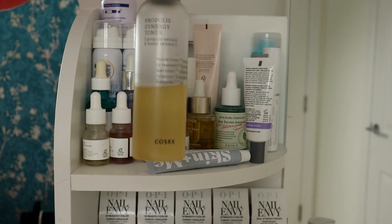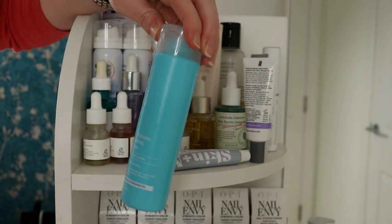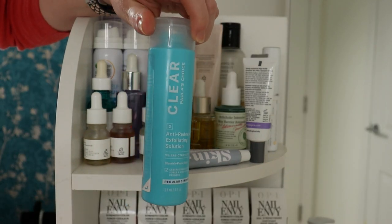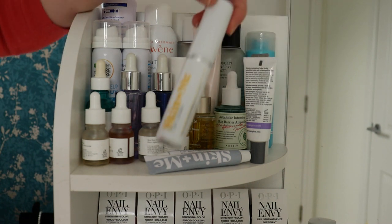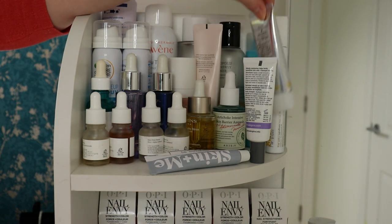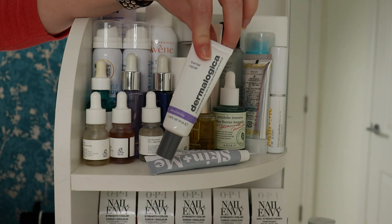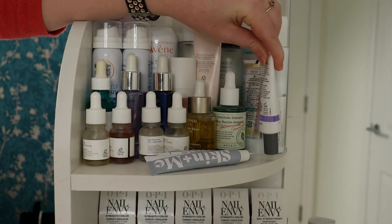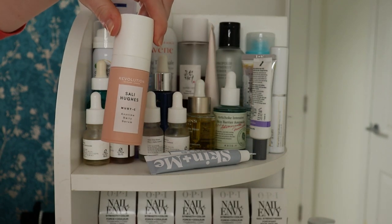I've got a propolis toner, and then a Paula's Choice exfoliating solution — this is an anti-redness one and it's much better than the usual 2% BHA one in the black bottle, so much nicer. I've then got my Skin and Me doser — this is the SPF I'm currently using, used it for the first time today, so far so good. This is a Dermalogica barrier repair, which I use if my skin has a bad reaction to something. I've got a retinol eye cream from Beauty of Joseon, Vitamin C from Revolution and Sally Hughes, and two spray SPFs that I tend to use more in the summer or if I'm going out in the afternoon.